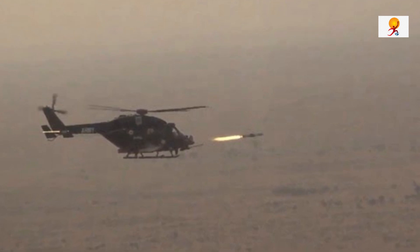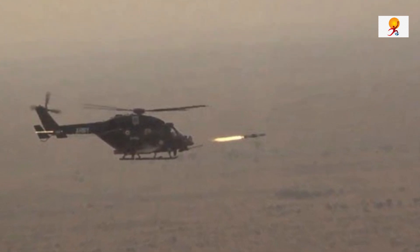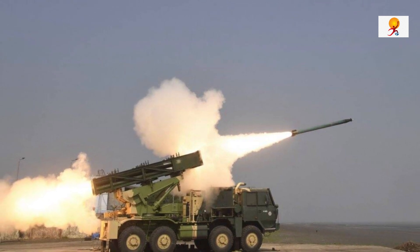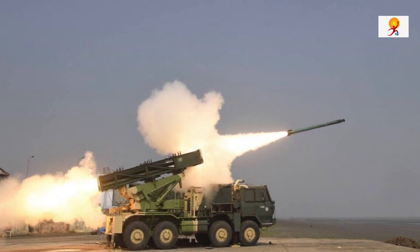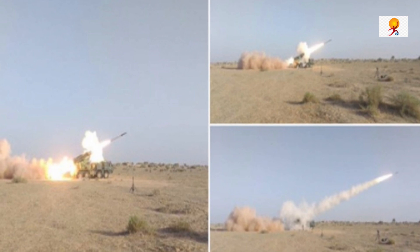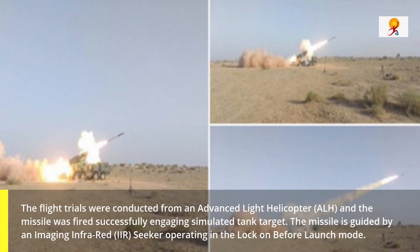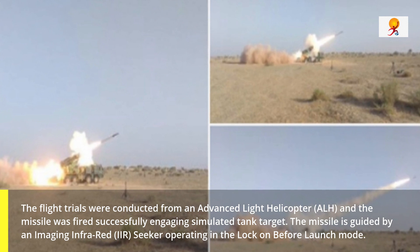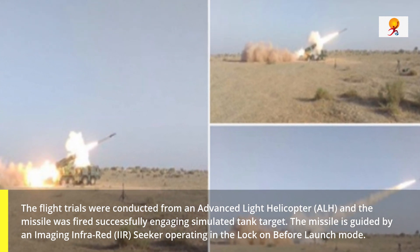The flight test was jointly conducted by teams of scientists from DRDO, the Indian Army, and the Indian Air Force. The flight trials were conducted from an Advanced Light Helicopter, and the missile was fired successfully engaging a simulated tank target.